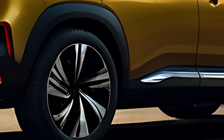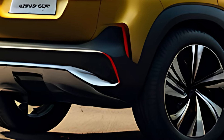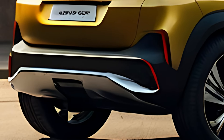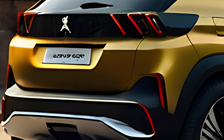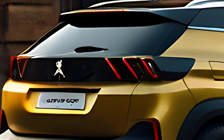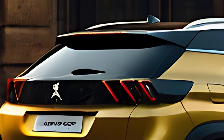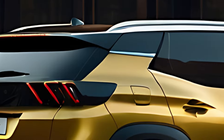Inside the 2025 Peugeot 2008 GT, the cabin exudes a modern, upscale feel, with its focus on driver-centric design and premium materials. Peugeot's innovative i-cockpit setup dominates the interior, featuring a compact steering wheel and a raised 10-inch digital driver's display, providing key driving information with customizable layouts.